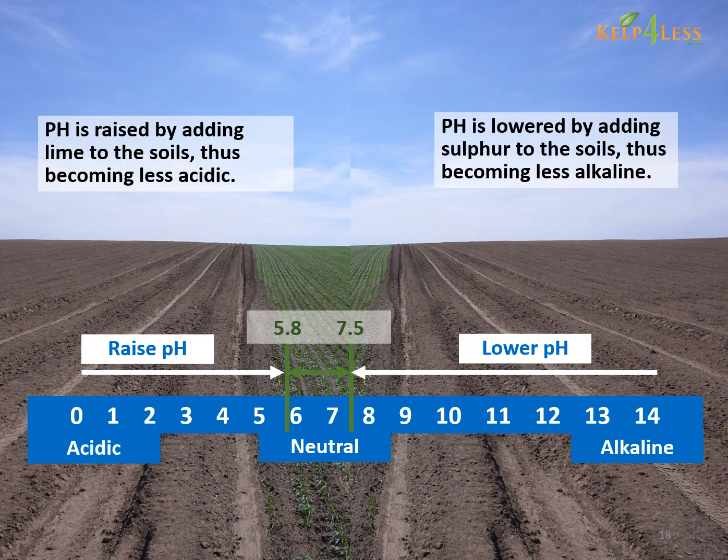pH is raised by adding lime to the soils, thus becoming less acidic. pH is lowered by adding sulfur to the soils, thus becoming less alkaline.